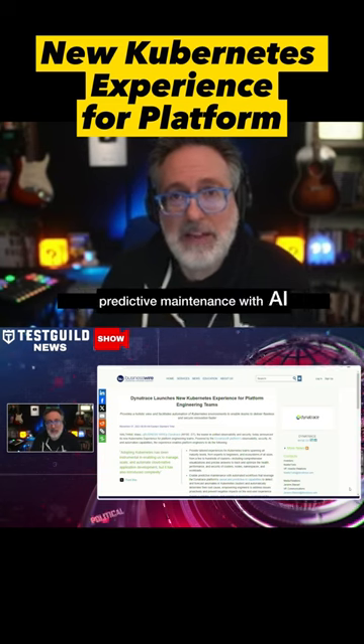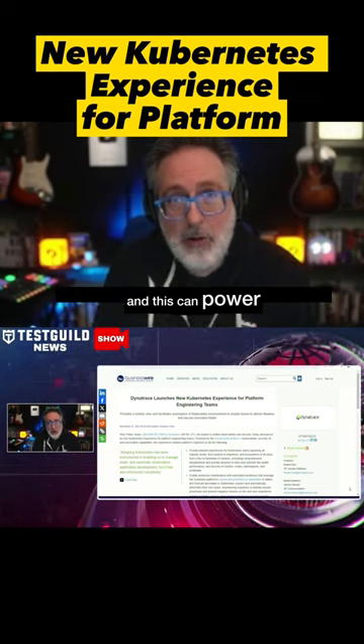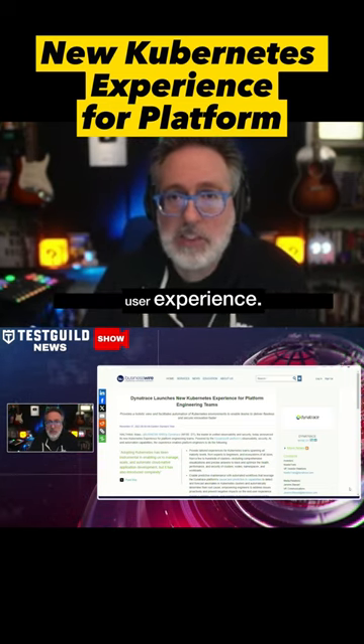It also features predictive maintenance with AI, leveraging Dynatrace's causal and predictive AI. The platform can automatically detect and forecast anomalies in your Kubernetes clusters, empowering you to proactively address issues and prevent negative impacts on user experience.